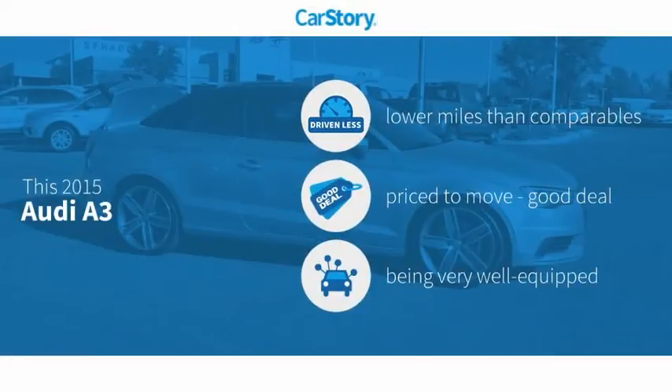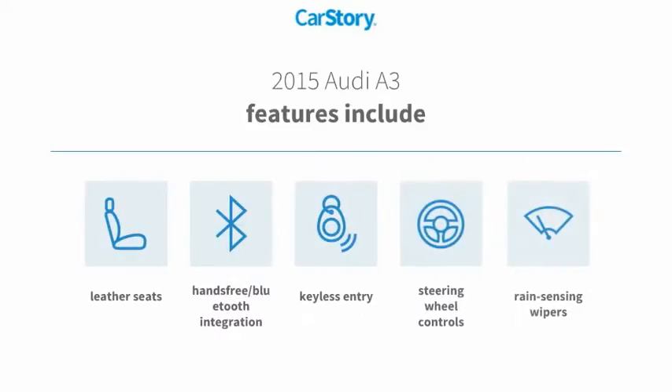CarStory research indicates this vehicle as having lower miles with less wear and tear, a good deal, and loaded with features. Features also include keyless entry, leather seats, steering wheel controls, and hands-free Bluetooth integration.